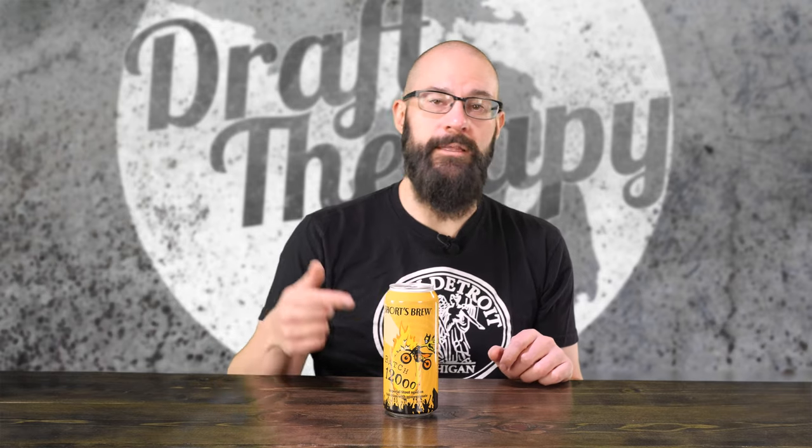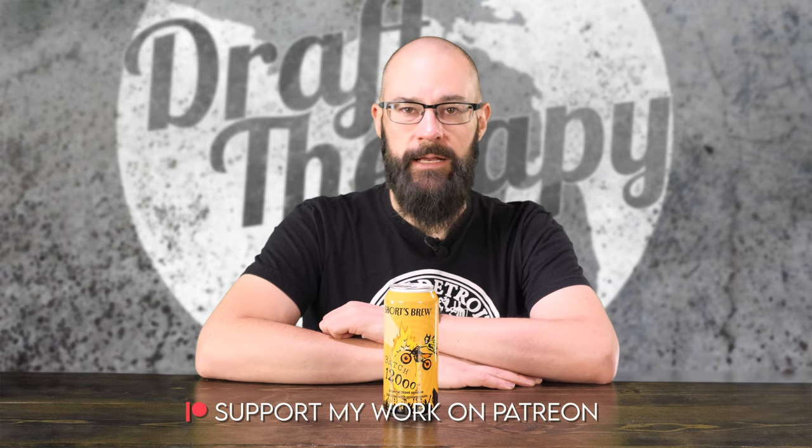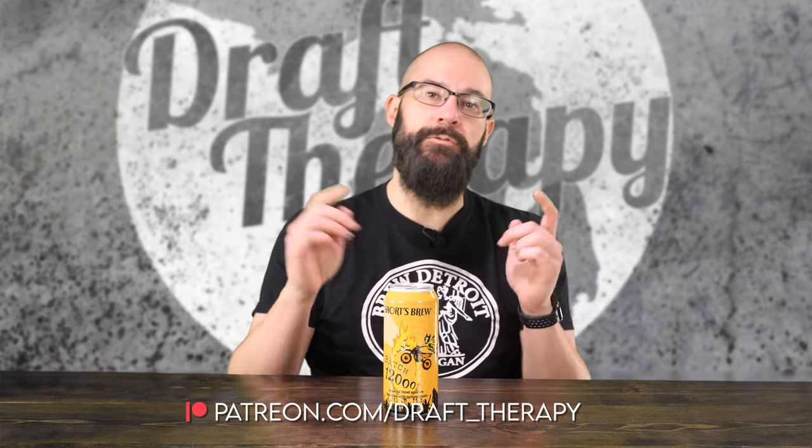So let's roll that beautiful bean footage, get a look at the label, and then get this into a glass. But first, I'd like to thank my executive producers Ryan Berry, Eric Letowski, Brian Kramer, Zach, and Cam Freeman for helping bring this review to you today.